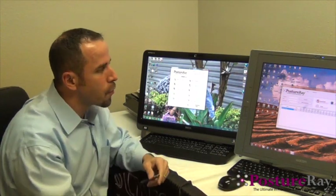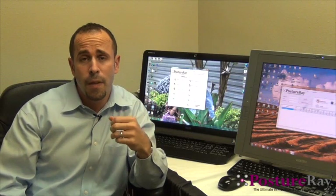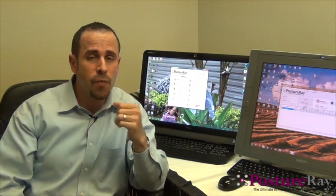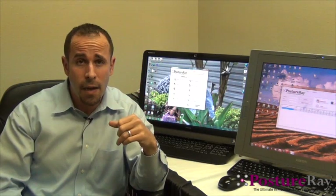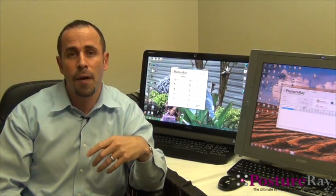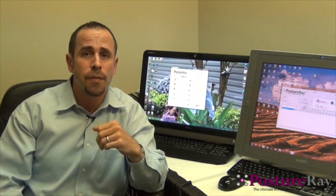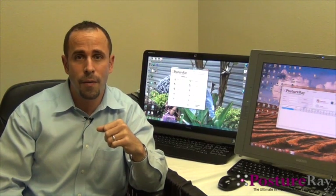That is a basic overview of the Postre radiographic system. If you'd like more information or have detailed questions, please reach out to us at sales@postureco.com. Visit our website at postureco.com, also known as postureanalysis.com. We also have software for the iPhone and iPod Touch for reading posture. Come on by to postureanalysis.com — we'd be happy to answer any questions. Thank you.